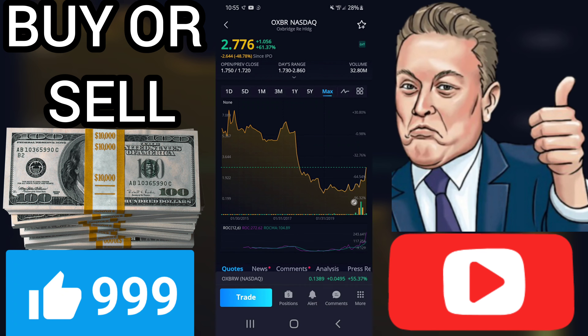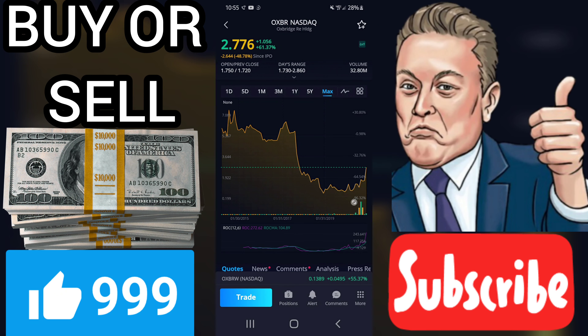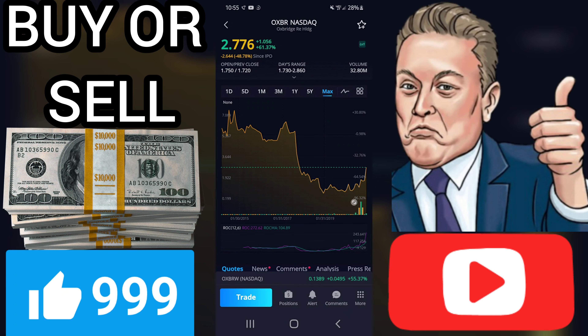Current score: 1.950. Predicted opening price for Oxbridge Re Holdings Limited on Tuesday, December 29, 2020. The predicted opening price is based on yesterday's movements between high, low, and the closing price. Fair opening price for December 29, 2020. Current price: $1.71.